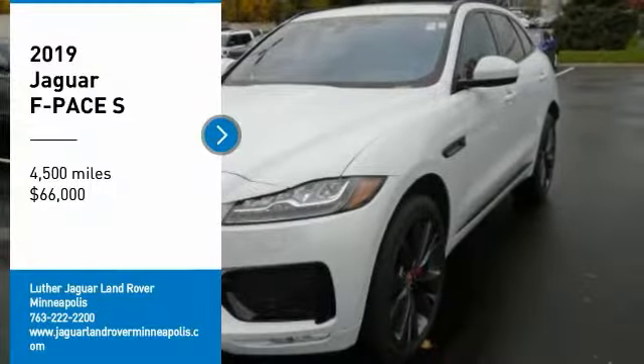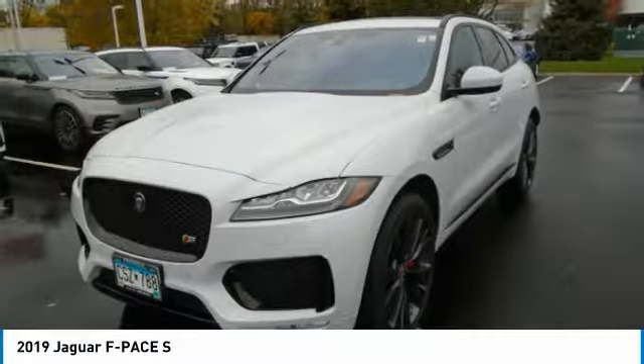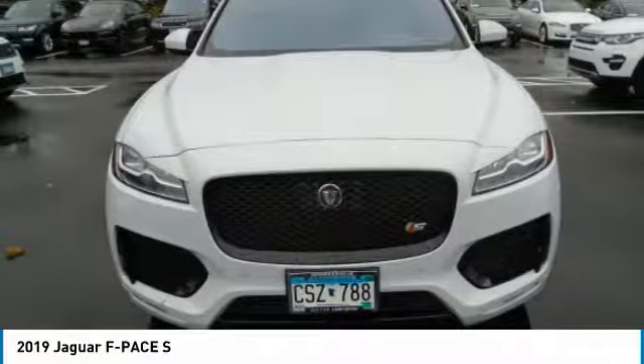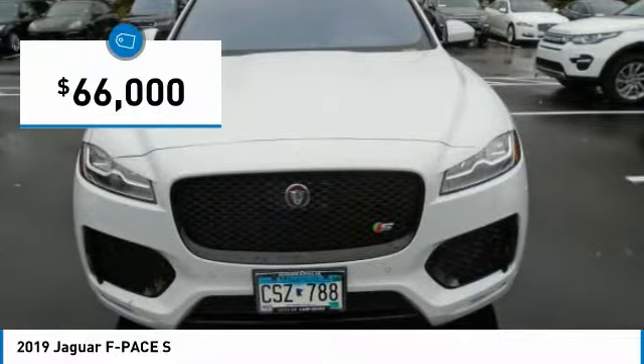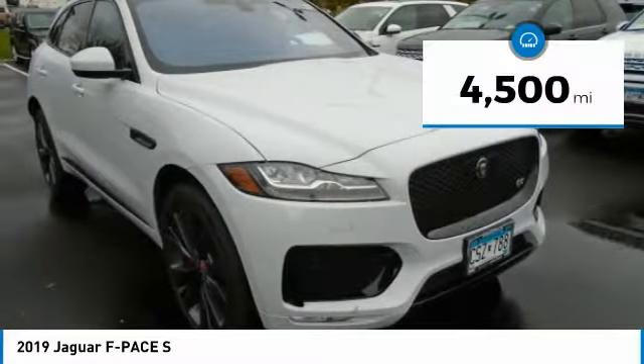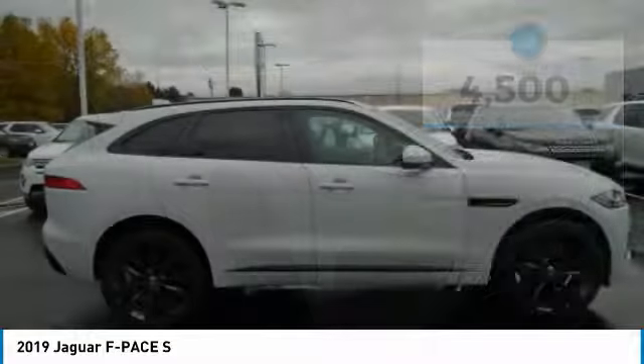Carfax one owner, excellent condition, only 4,500 miles. Yulong white metallic exterior and pimento red with ebony interior, S trim. Navigation, moon roof, heated seats, aluminum wheels, premium sound system, all-wheel drive, serviced here, non-smoker vehicle, originally bought here.